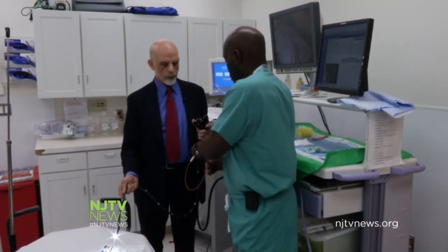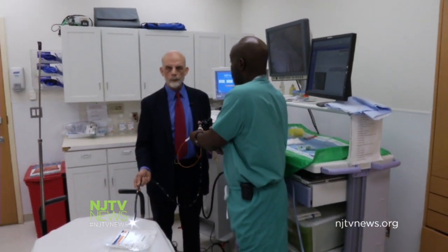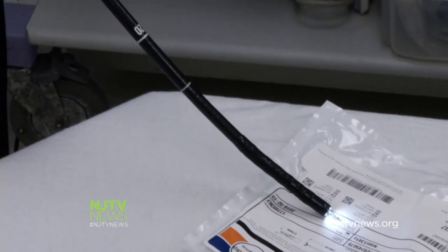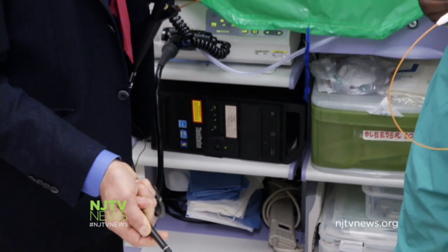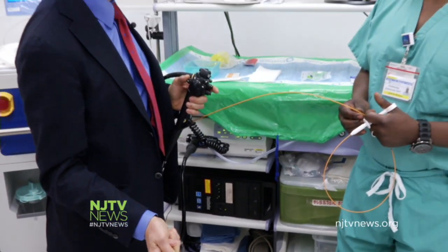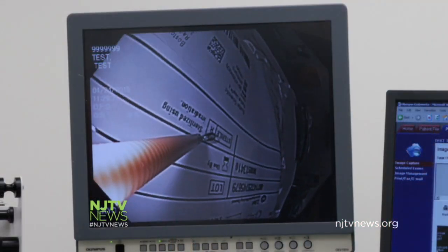Males between the ages of 45 to 50 are most at risk, especially if they have a history of heartburn, tobacco, and alcohol use. Doctors encourage anyone with swallowing or reflux symptoms to get checked early and regularly.